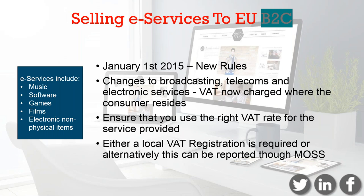It differs when selling e-services to private consumers. The rules changed on the 1st of January 2015. If you're selling broadcasting, telecommunications, and electronic services to consumers, instead of VAT being accounted for where the supplier is, VAT is now charged where the consumer resides. So as the supplier, it's your responsibility to know where your customer is, apply the VAT rates of that country, and obtain IP addresses, credit card, and billing information to be able to prove that your customer is in that country.